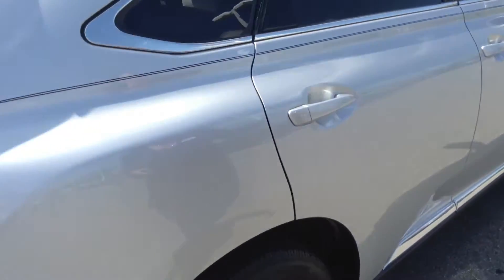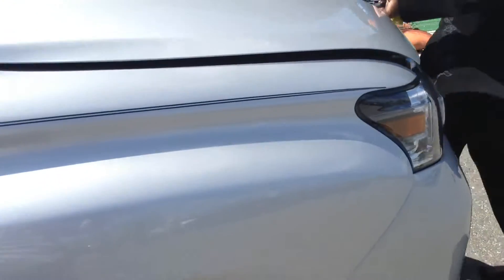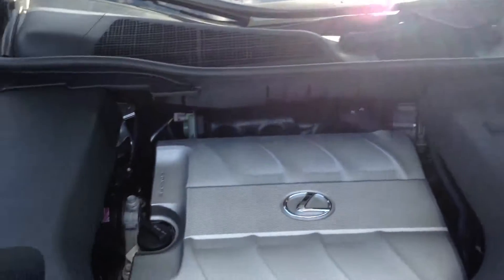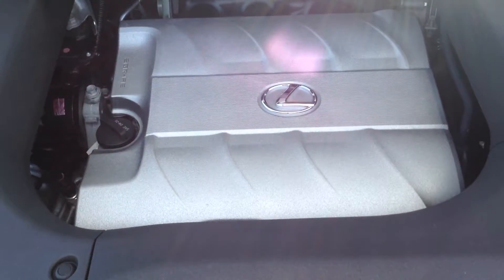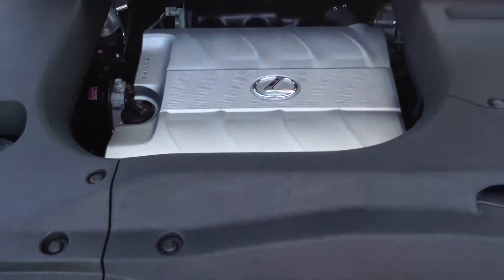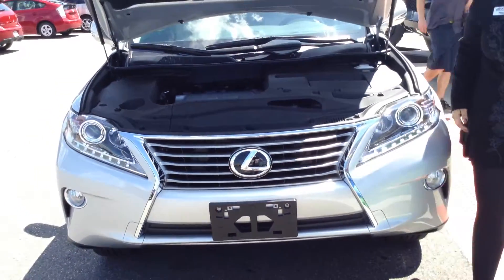I'm going to start her up, pop the hood, and start her up so you can hear her run. Everything's pretty much enclosed, which is pretty impressive. Pretty quiet and pretty sweet.